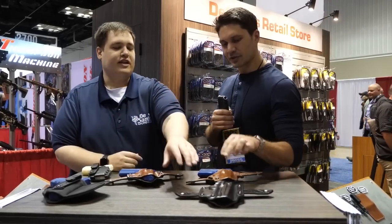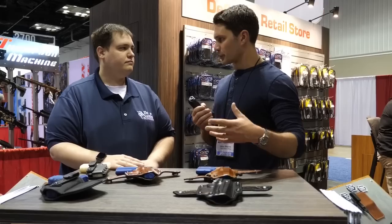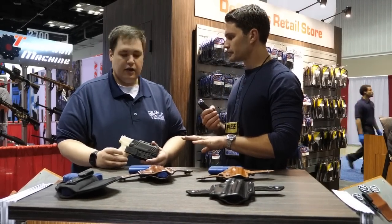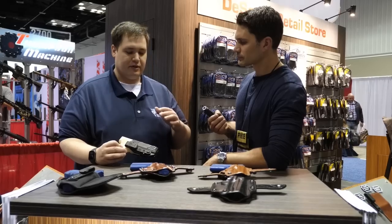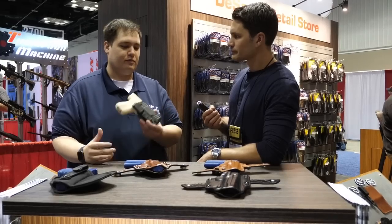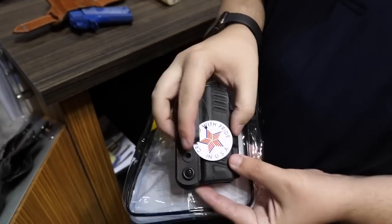Everything you see here we have in black, tan, left hand, and right hand — whatever you need. All your leather options come in multiple colors. Now, going back to the Slim Tuck — we came out with this last year and we've been slowly updating the outside look. We have 20 different sizes ranging from full-size Glocks down to the small P938 and everything in between, so every popular gun has a Slim Tuck. We had holsters available for the SIG P365 and Glock 43X as soon as they hit the market.